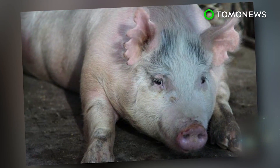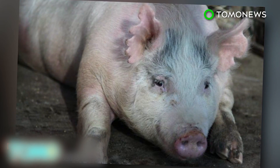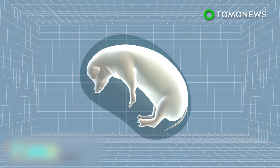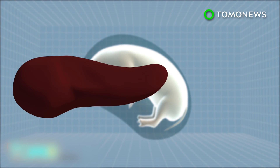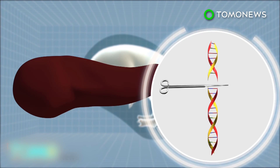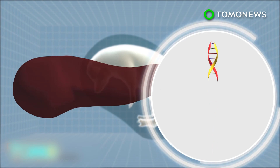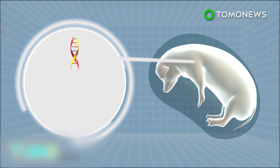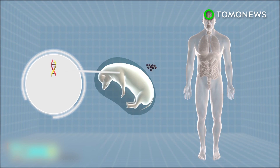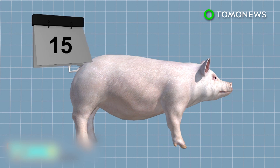A team of scientists from the University of California Davis are attempting to produce human-pig embryos in order to grow human organs in pigs. To grow a human organ such as a pancreas in a pig, one must first remove the DNA responsible for growing a pig's pancreas from a fertilized pig embryo using CRISPR gene editing. A void is created, and human induced pluripotent stem cells are then injected into the embryo to fill it.